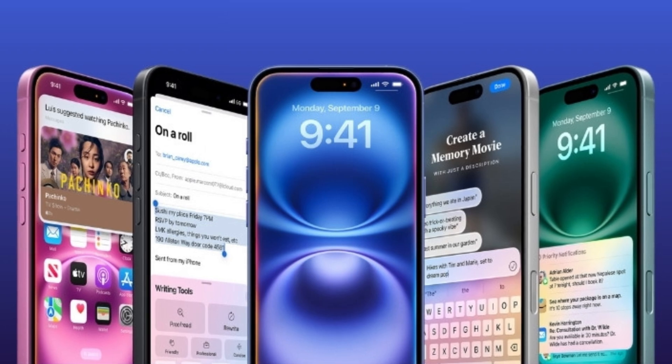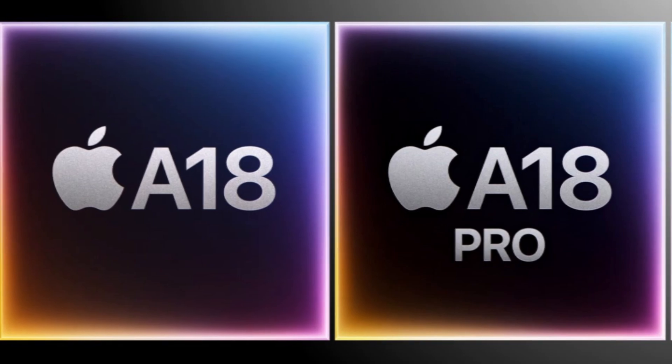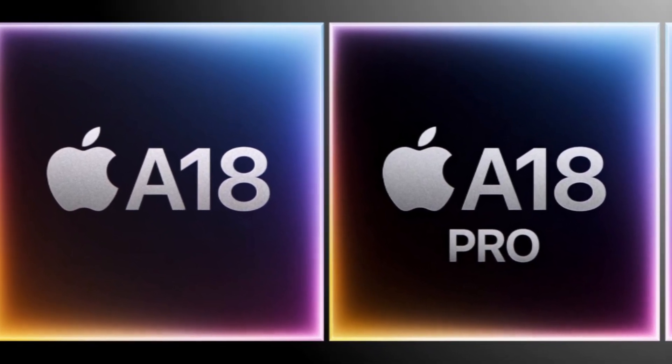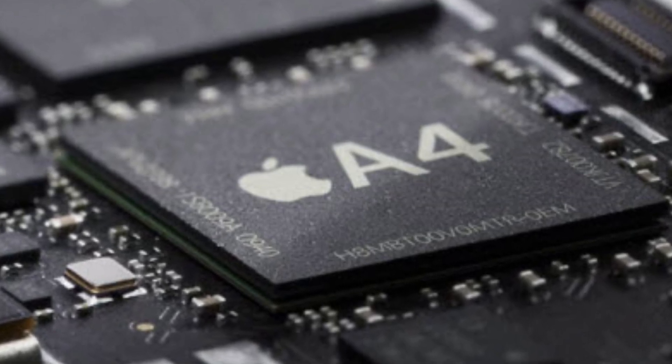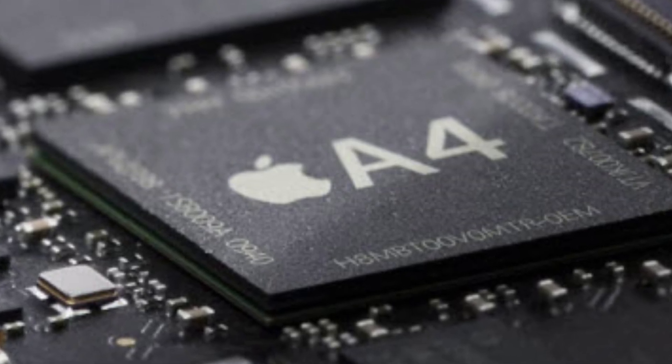The iPhone 16 lineup is making waves, and a major highlight is undoubtedly the processors inside. The A18 Pro and A18 chips are being hailed as the fastest smartphone CPUs ever. Apple's commitment to innovation in chip design has been evident since the original A4 chip launched with the iPhone 4, and it's amazing to see how far we've come.